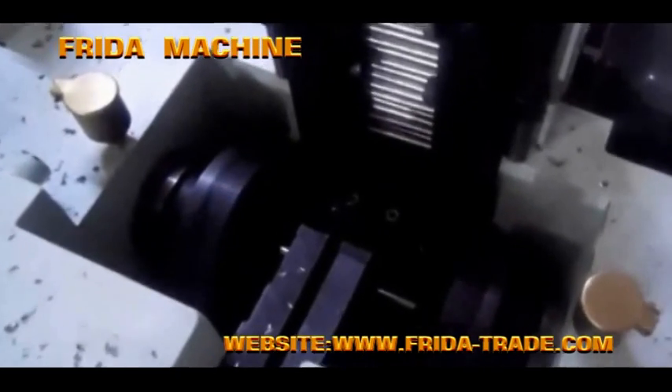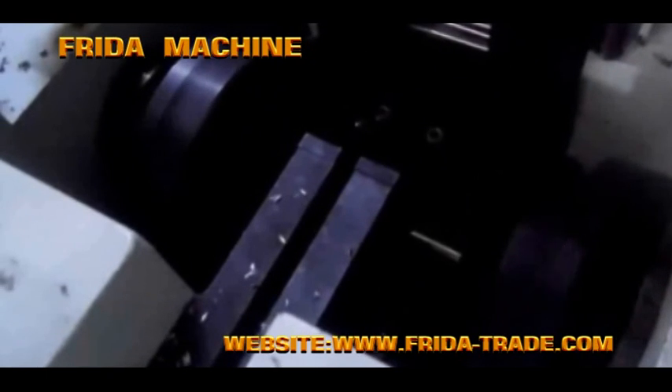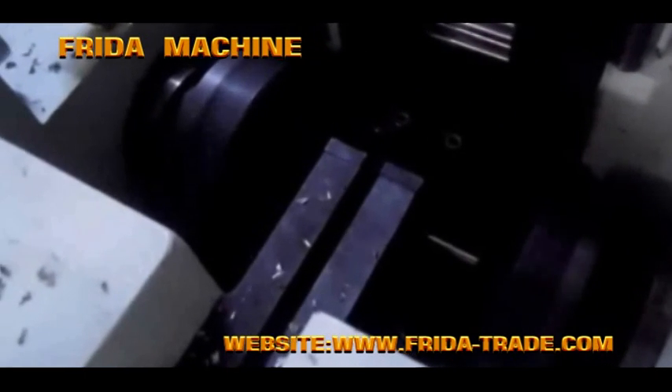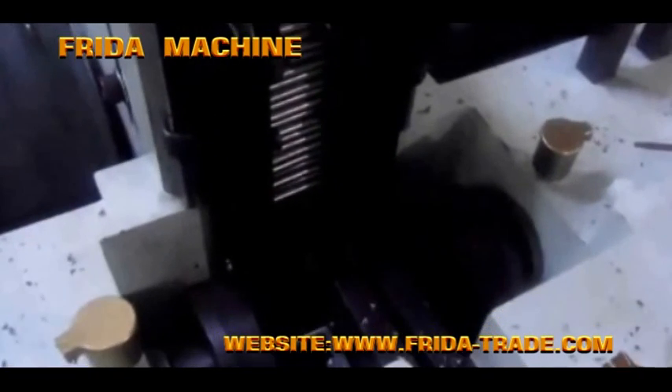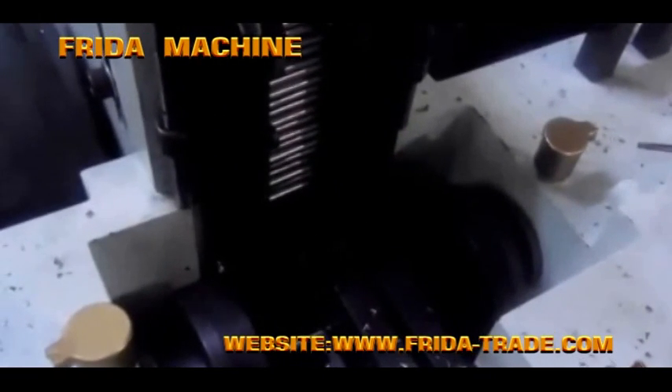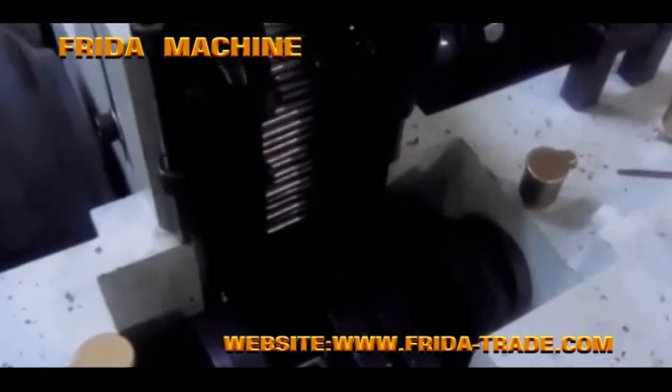Welcome to this video on the complete automatic double-end chamfering machine, made in China by Zingtai Frida Import and Export Trade Company Limited. We are the professional manufacturer for thread machines, pipe chamfering machines, and metal bar chamfering machines.